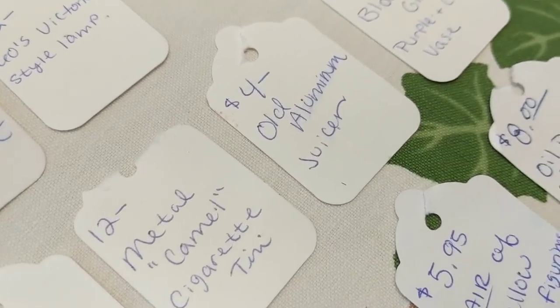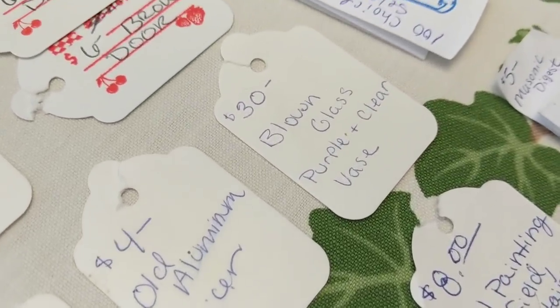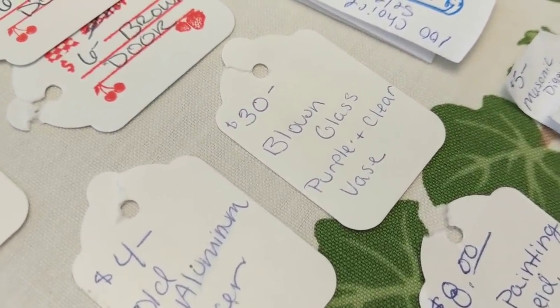Another little IGA rooster pitcher sold for $2.50. A metal Camel cigarette tin — from that same flat of smalls that had three or four cigarette tins — sold for $12. An aluminum juicer sold as well. I'm really happy about the blown glass purple vase — it was a heavy, blown glass vase with applied ruffles, very nice. I bought it on Facebook Marketplace for around $5 to $10.